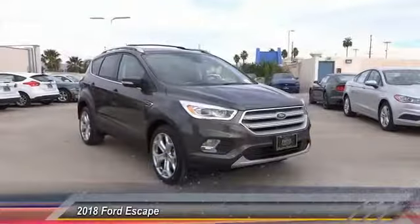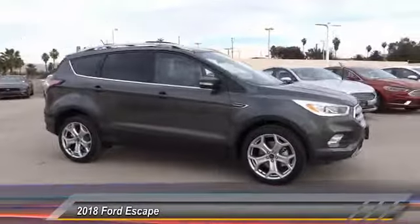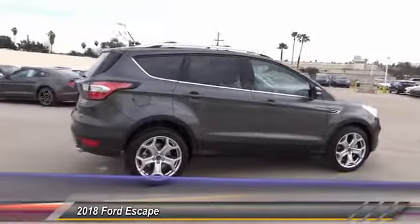The 2018 Escape — gas engines flex, tow, and sip, and go with Ford Escape, and is priced below $40,000.